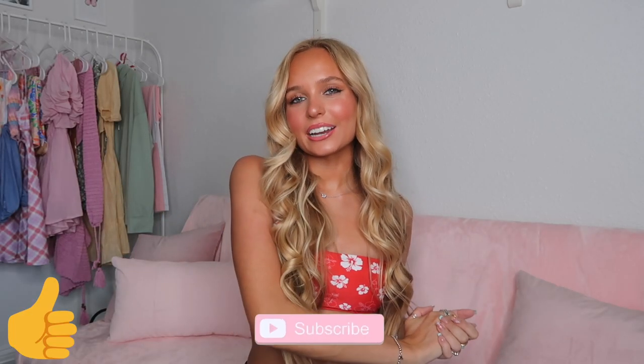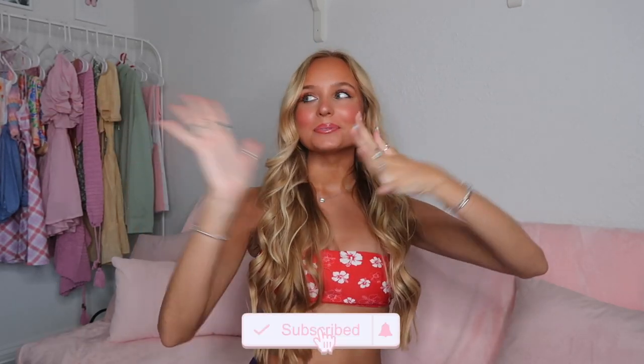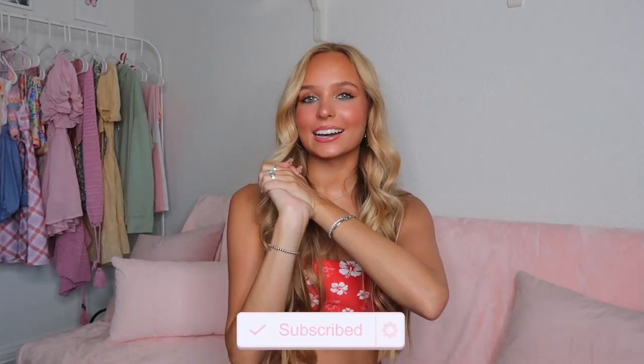Hey guys, welcome back to my channel! If you're new here, my name is Grace — make sure you subscribe down below. I'm so excited for today's video because I am doing another bikini try-on haul for you guys, and I know you guys love these videos, so I love bringing them to you.